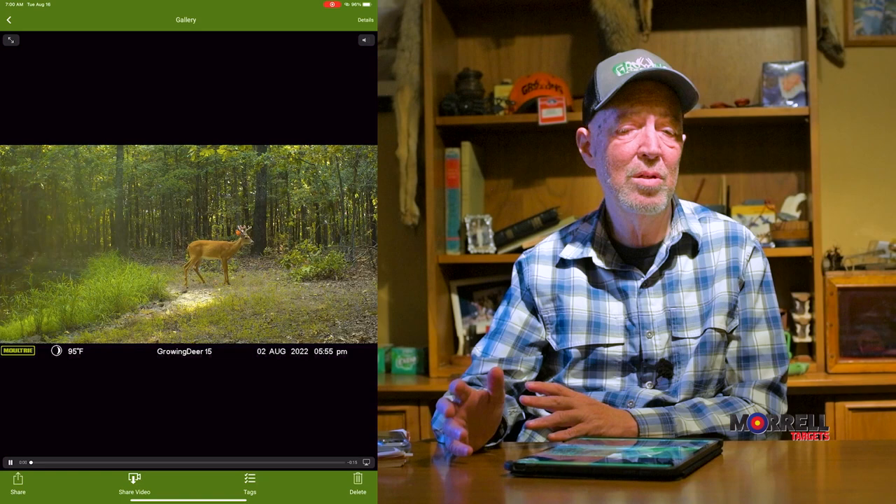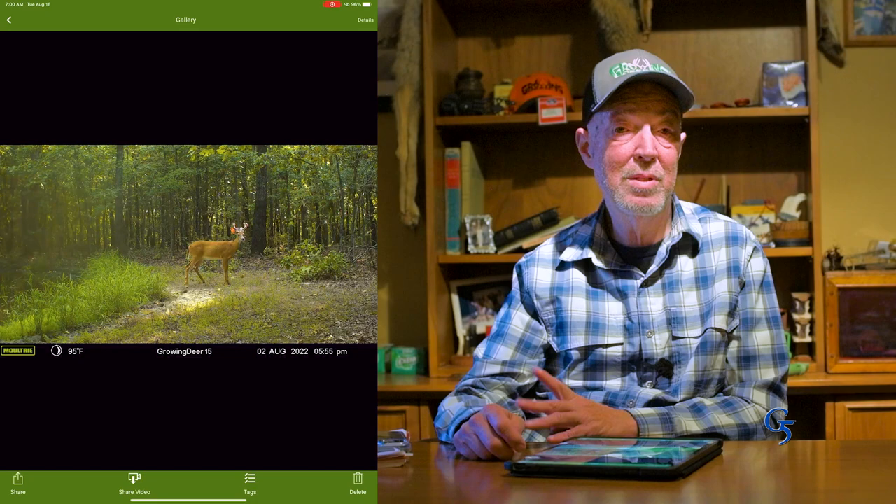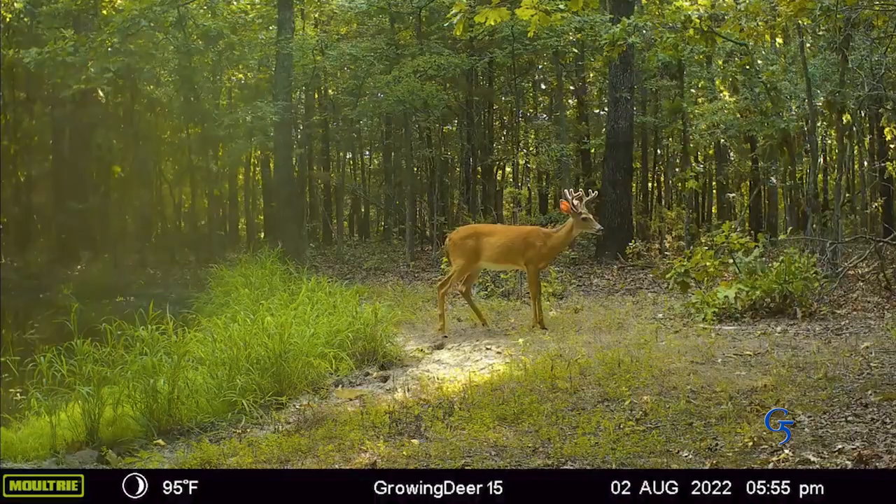This young buck has a decent set of antlers, and a lot of people are going to look at him and say, maybe that's a two-year-old, especially here in the Ozarks where the habitat's poor. But this is just a good-looking yearling buck.